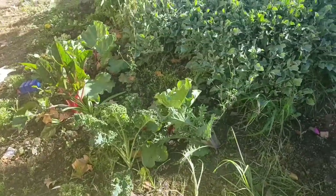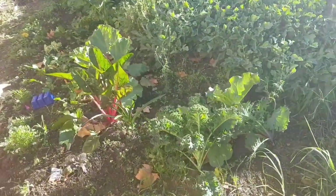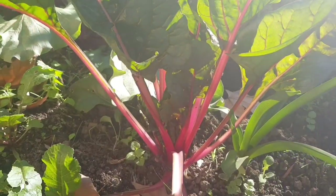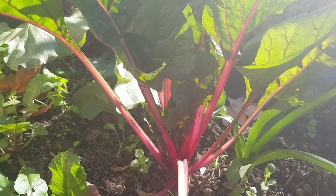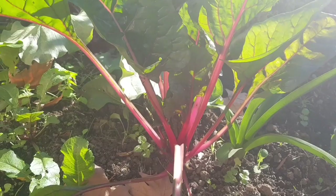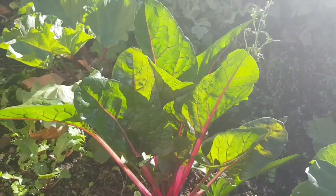Oh, how beautiful is this? This is a rainbow chard in a pink colour — isn't it gorgeous? Adds such a nice pop of colour into the winter garden. And it's edible too.